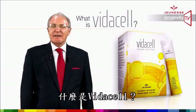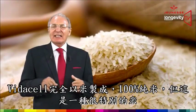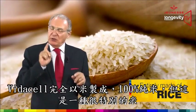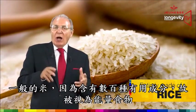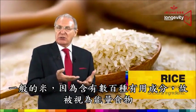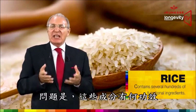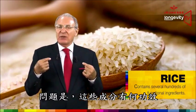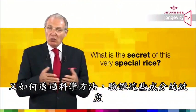What is VidaCell? VidaCell is entirely made of rice — rice and nothing else. But not just any kind of rice. Rice, while used mainly as an energy food, contains several hundreds of functional ingredients. The only issue is how to recognize those functional ingredients and how to scientifically validate the health benefits of those ingredients.